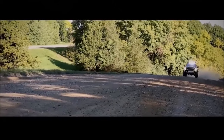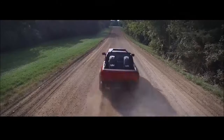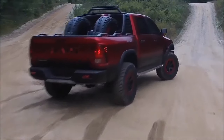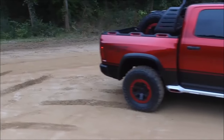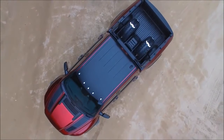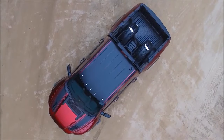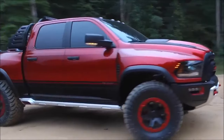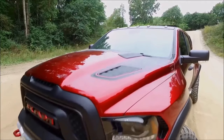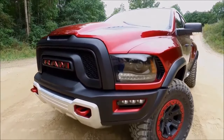So first thing is the looks. The way this TRX Ram Rebel concept looks — to me it basically looks the way some Ford Raptor owners have their vehicles after they've modified them. I think it's amazing that a concept vehicle like this looks like this from the factory.